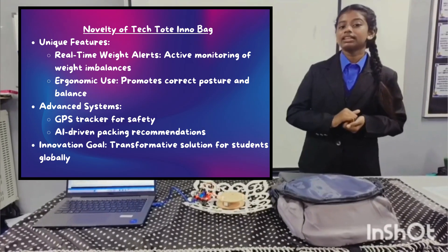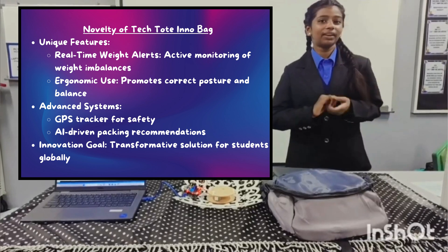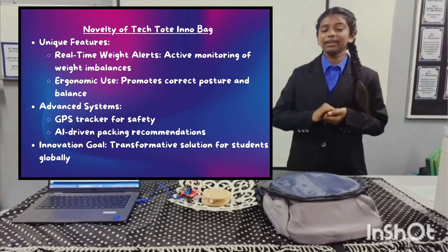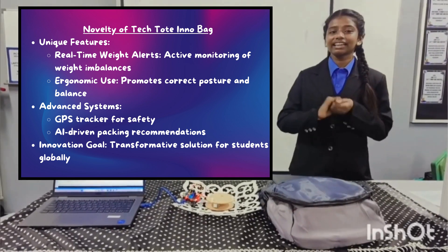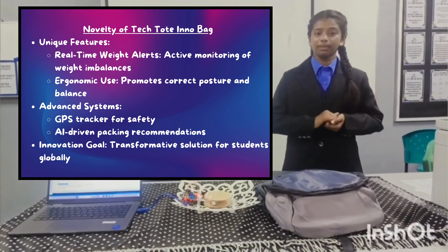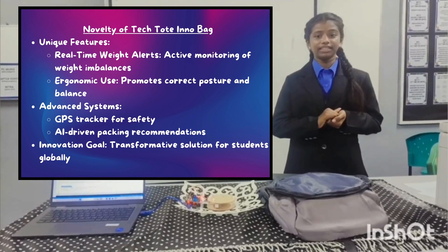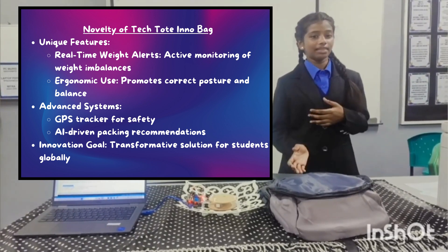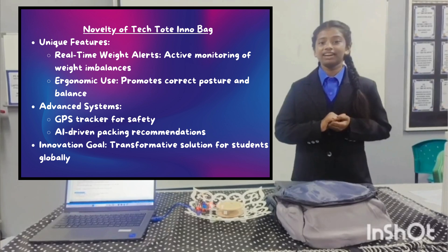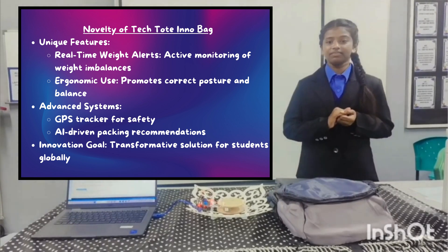Novelty of Tech.InnoBag. The novelty of Tech.InnoBag lies in its smart weight sensing technology, which has never been implemented in school bags before. Unlike conventional school bags, this bag actively monitors and alerts users of weight issues in real time. Tech.InnoBag introduces weight sensing technology unprecedented in school bags, actively monitoring and alerting students of weight imbalances. Enhanced with a GPS tracker and advanced alert systems, it ensures safety and convenience, promoting ergonomic use.